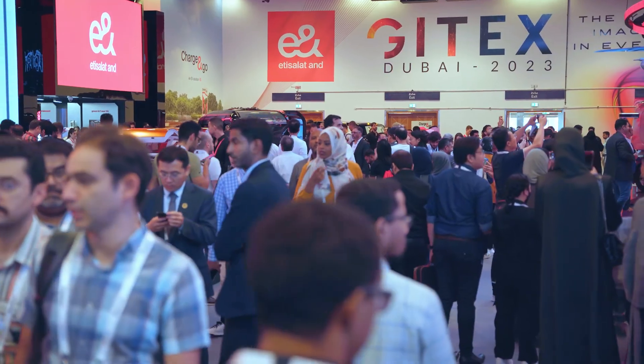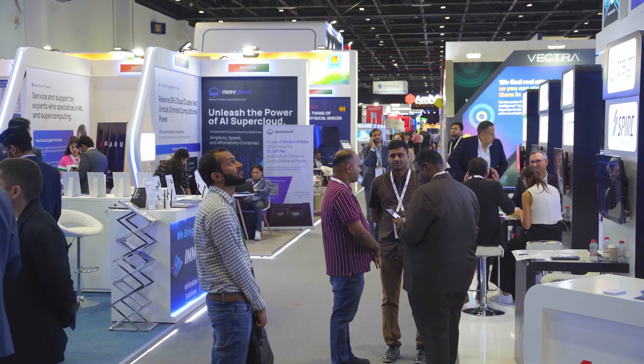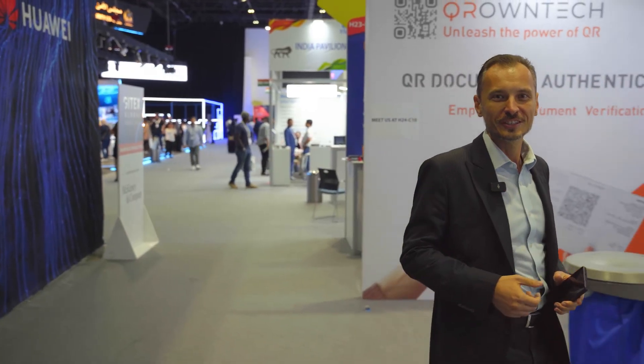Hey, welcome to GITEX. This is Dubai — where else could the largest technology and startup show be on this planet? This year it's got even larger, taking the entire city including Dubai World Trade Center and Dubai Harbour. It's spread over 41 pavilions, that's absolutely whopping size. To find everything we have to travel a lot of pavilions, so let me show you the best things we could find here at GITEX Dubai 2023. I think it's gonna be super cool — keep watching. Let's go!